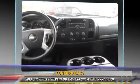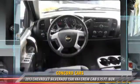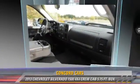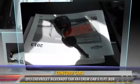Comfort and convenience features include heated power mirrors, satellite radio, and a CD player with MP3. Give us a call to schedule your test drive today.